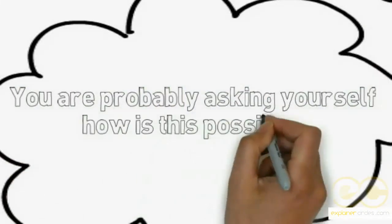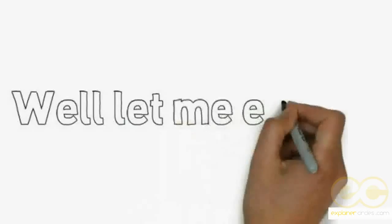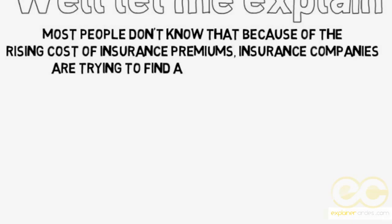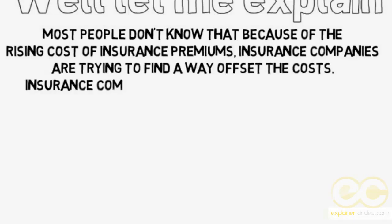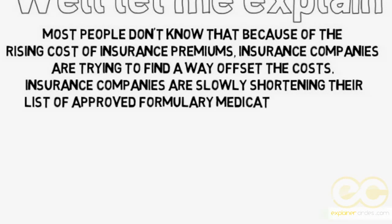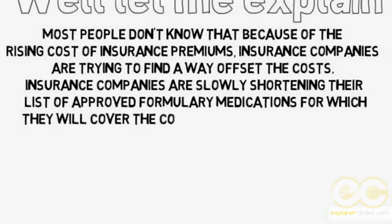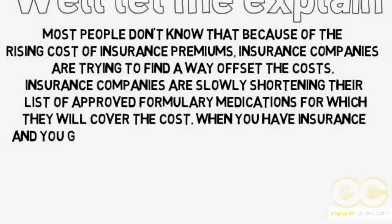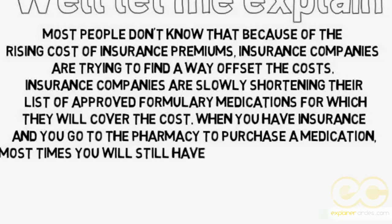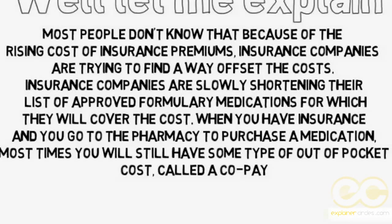You're probably asking yourself: how is this possible? Well, let me explain. Most people don't know that because of the rising cost of insurance premiums, insurance companies are trying to find ways to offset the cost. They are slowly shortening the list of approved formulary medications for which they will cover the cost. When you have insurance and go to the pharmacy, most times you will still have some type of out-of-pocket cost called a copay.